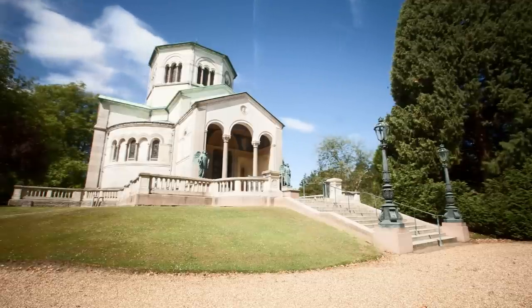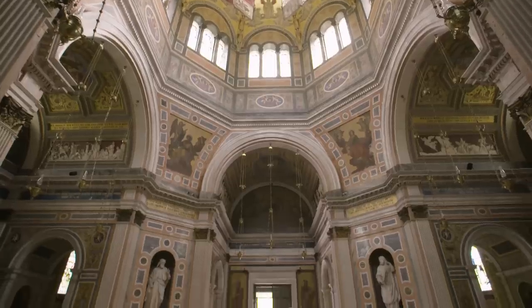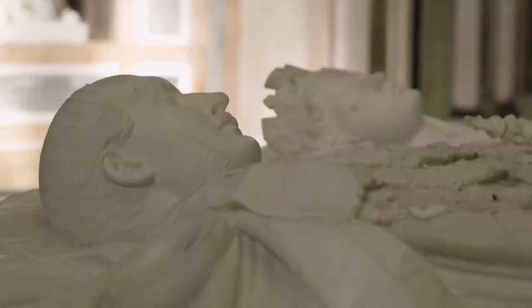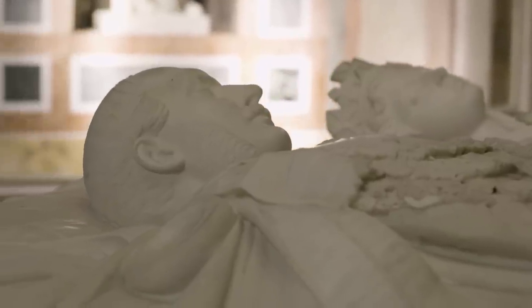We're standing here in the Royal Mausoleum at Frogmore. This is the building that was created by Queen Victoria to house the remains of her beloved husband Prince Albert, who died prematurely on the 14th of December 1861.